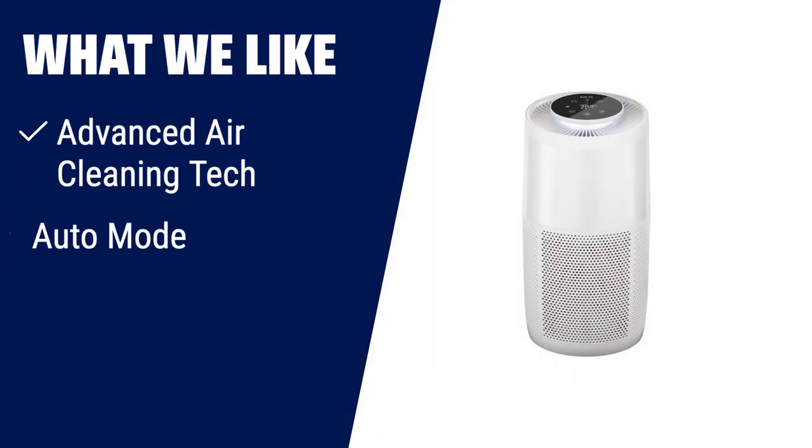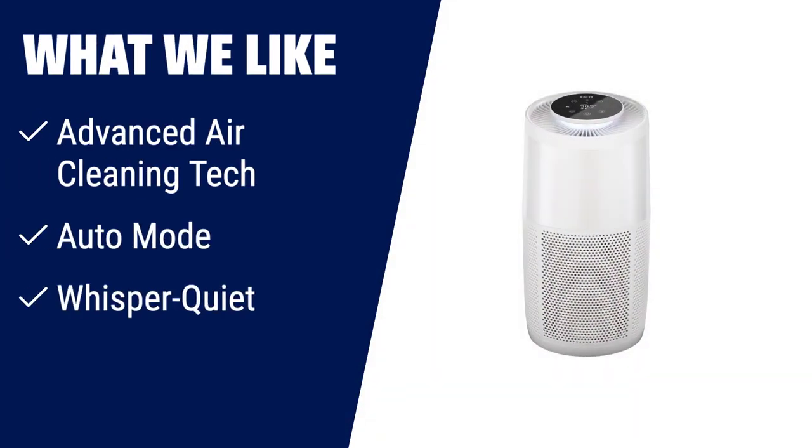What we like: If you are concerned about air quality, this air purifier is the perfect solution. With advanced air cleaning technology and auto mode, it ensures that you breathe clean air in minutes. The whisper quiet operation and energy saving features make it ideal for bedrooms and offices. From the makers of Instant Pot, you can trust its quality and performance.